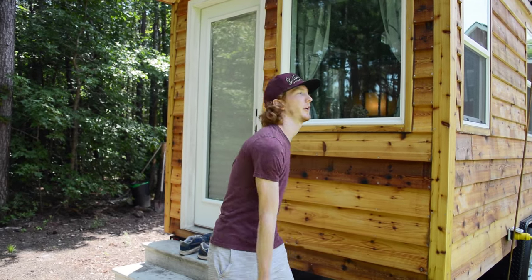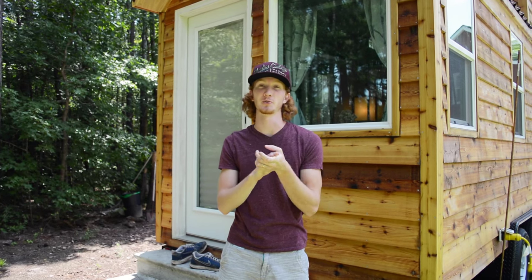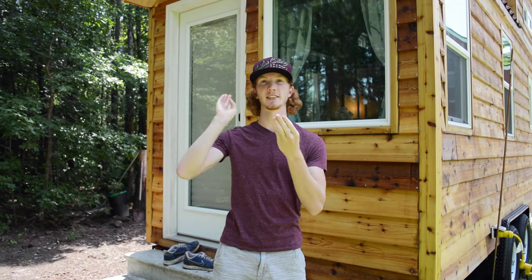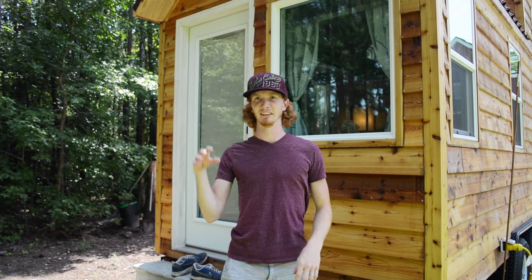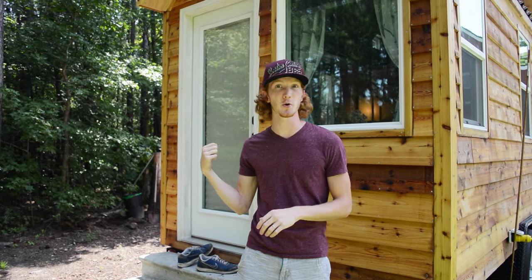Hey guys, welcome to our tiny house! Today we've got something special in store — we're gonna be looking at all our different appliances, sinks, toilets, and things like that. I'm gonna tell you where we got them and how much they cost. In the description you'll see a list of all the items and links to where you can buy them. Let's go inside!